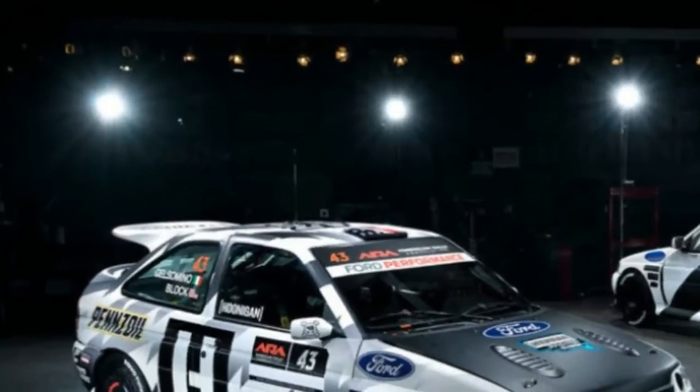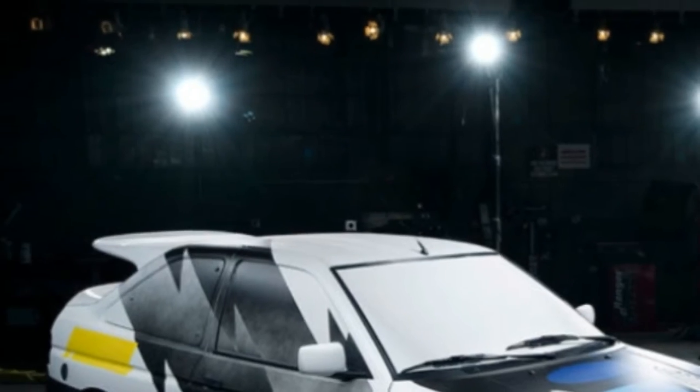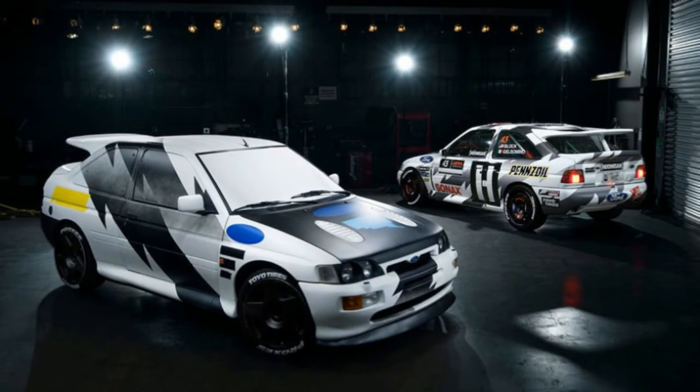Ken Block finally reveals his new Ford Escort RS Cosworth. Last fall, Ken Block teased his next big project: a custom rally spec Ford Escort RS Cosworth.